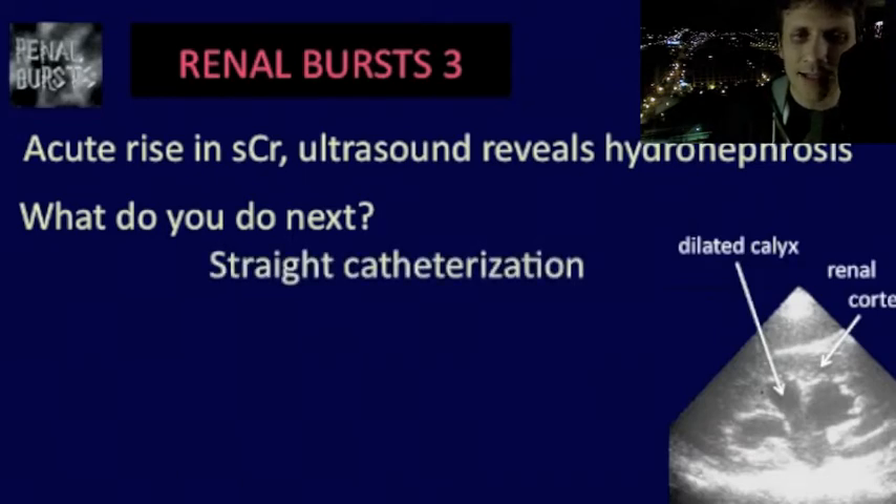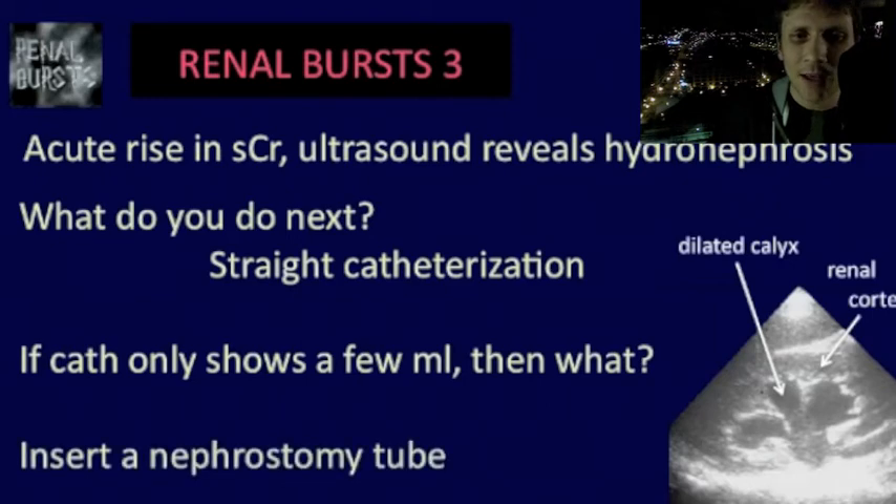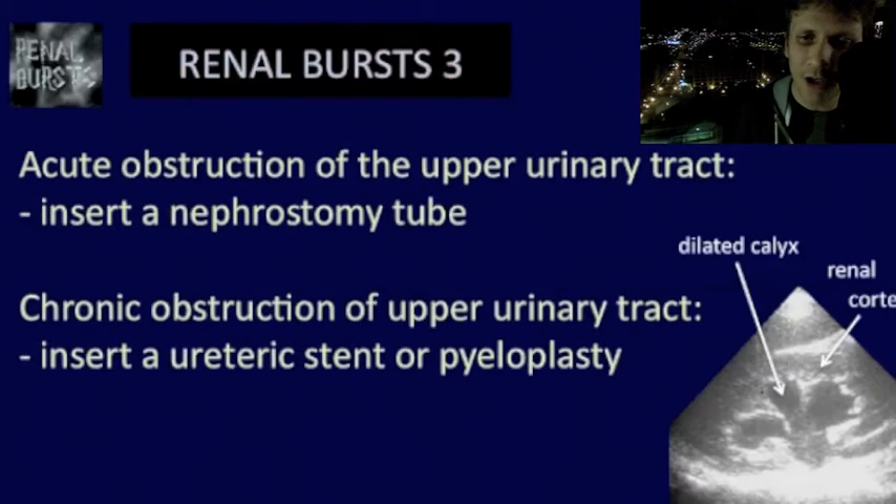Let's say you only get a few cc's of urine back after catheterization — so you most likely have an acute obstruction of the upper urinary tract, not the lower. Acute obstruction of the upper urinary tract is usually treated by the insertion of a nephrostomy tube. In contrast, chronic upper urinary tract obstruction is typically treated by the insertion of a ureteric stent or a pyeloplasty.